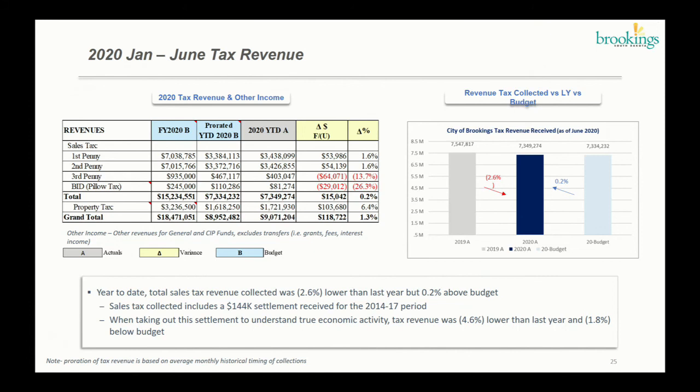There's a caveat with this data. We were fortunate — or unfortunate in timing — to receive a settlement of $144,000 for previous periods dating back to 2014 and 2017. We received this cash, so if we strip it out, the real economic activity tax revenue would be 4.6% lower than last year and 1.8% below budget. Property tax right now we're at 6.4% above budget; the next big cash receipt will be in October.